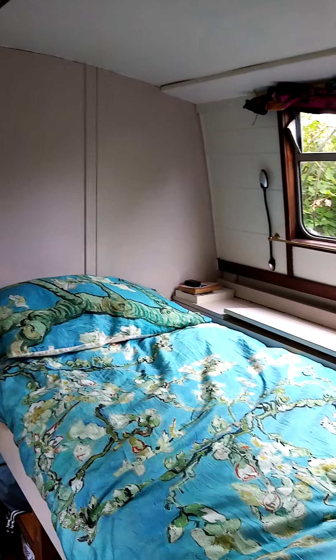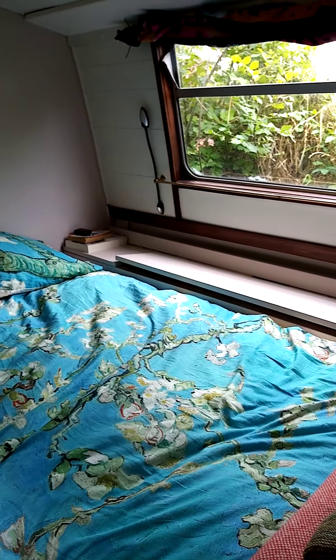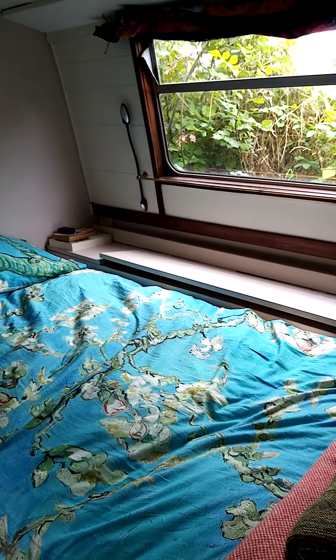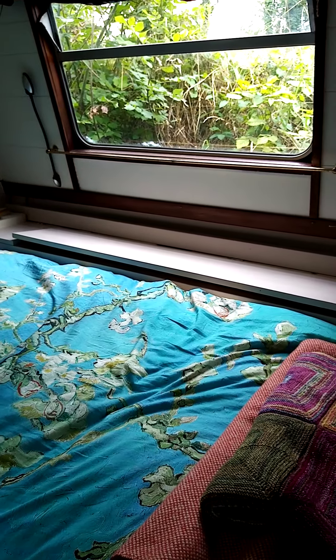So that's the cubby bed — slightly disastrous, slightly successful cupboard. Thank you.